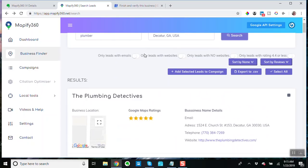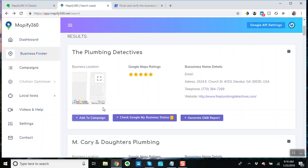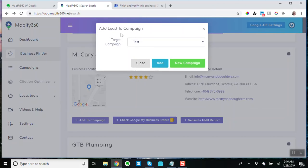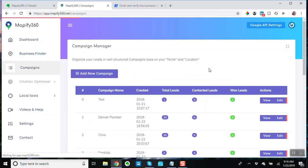So the search feature — you've got the search feature, and then you add the businesses you want to do something further with. You can add these to a campaign — like 'M Carry and Daughters Plumbing' — you can add this to a campaign, it brings up this page, and you come down here. I created this new campaign just to add stuff to, and that lead is added to it.